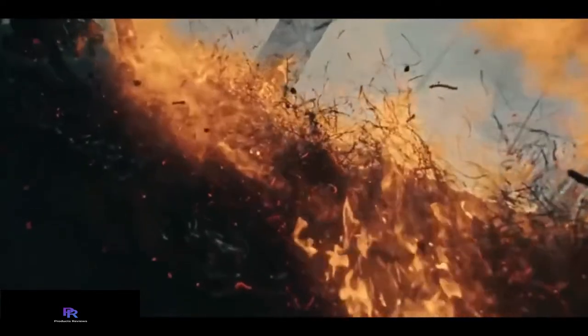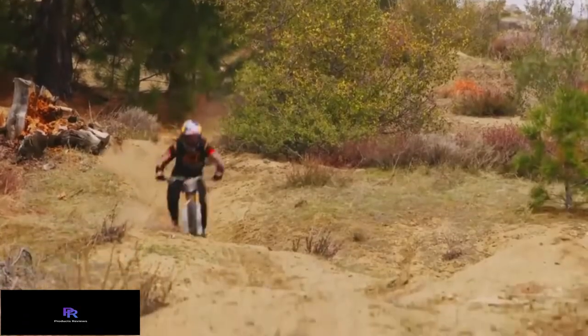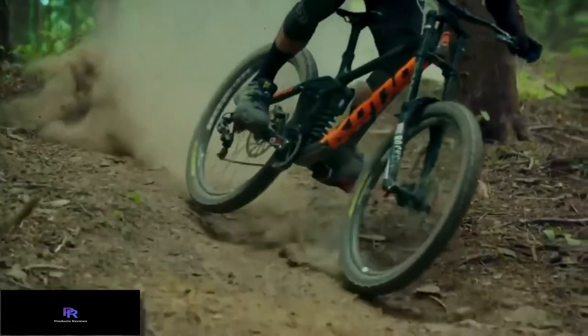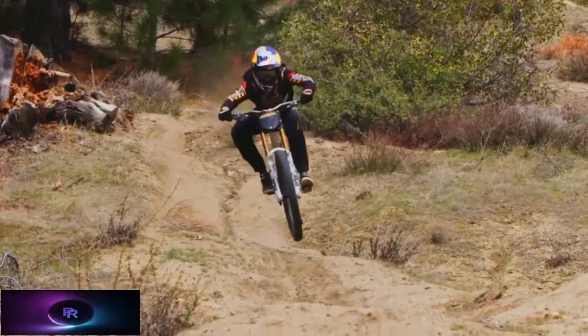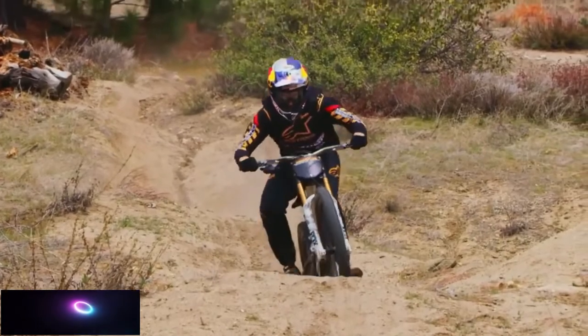It's also worth looking slightly under your budget and then factoring in the best mountain bike upgrades you can easily and affordably add to any of the great bikes to make them even better for you and your riding. To help you make an informed decision, we've made a list of the top 5 best mountain bikes that you should consider before you decide to ride on mountains. Without any further ado, let's get started.